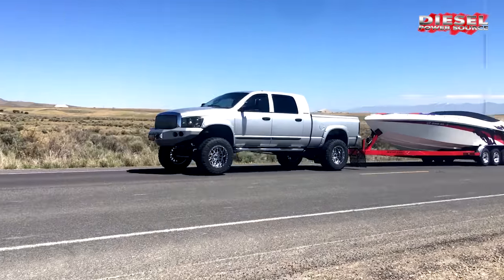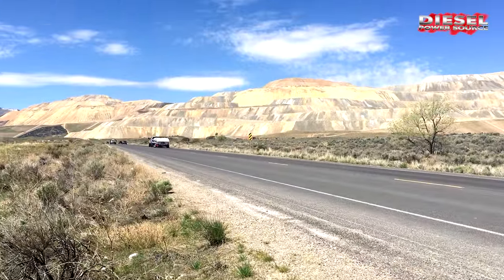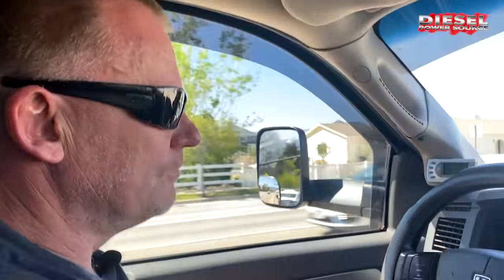I tow a lot of things with this. I tow dump trailers, I tow my boat, flatbed trailers — this thing gets used a lot.